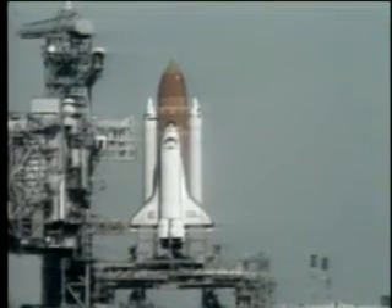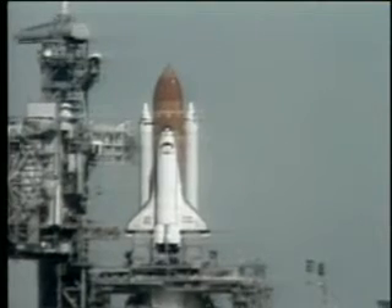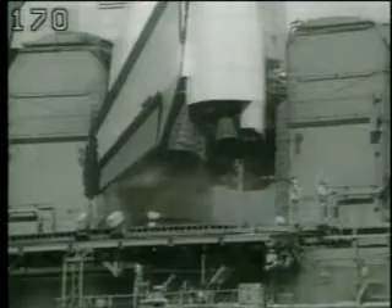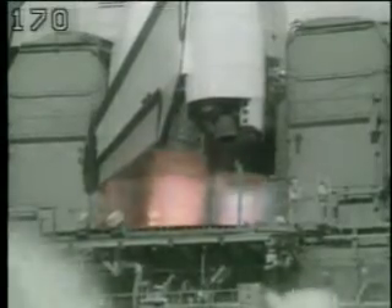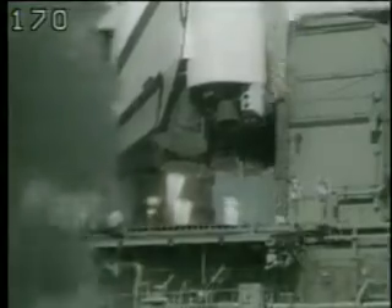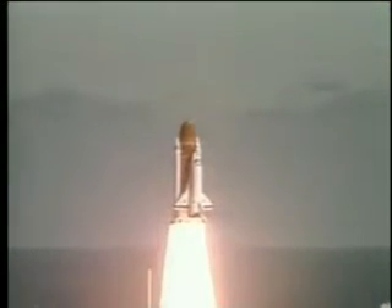T-minus 15 seconds. T-minus 10, 9, 8, 7, 6. We have main engine start. 4, 3, 2, 1, and liftoff. Liftoff of the 25th Space Shuttle mission, and it has cleared the tower.